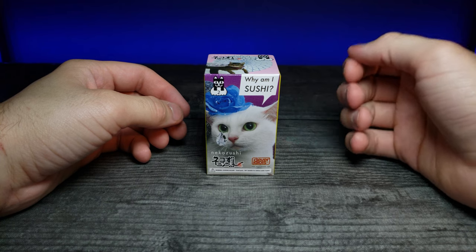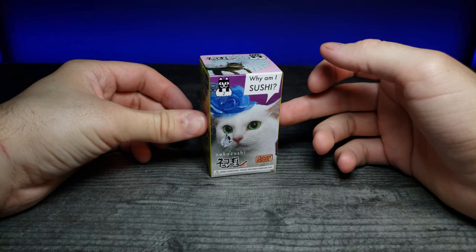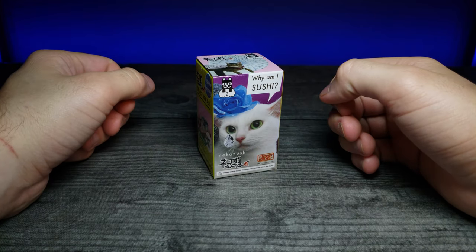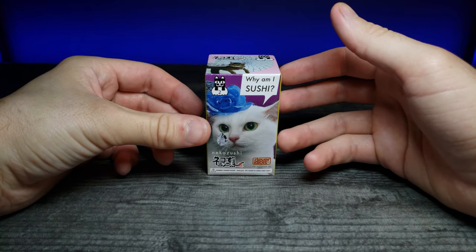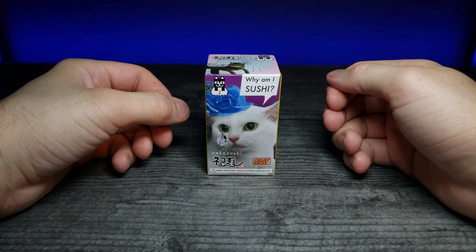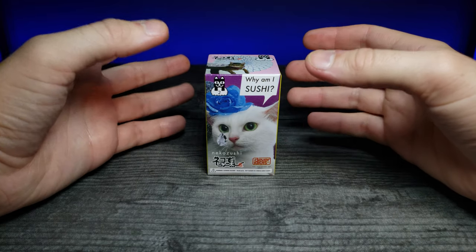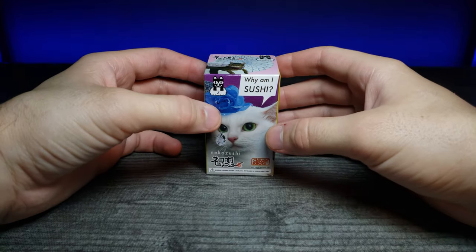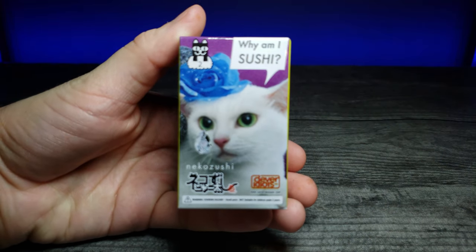How's it going guys, and welcome back to another JHR review. Today we're going to be looking at something I haven't looked at in a long time, and that is cat gotchas. A while ago I reviewed a 'Why Am I Sushi Cat', which is a really cute concept where they put cats, kind of in a meme way, on different food items. Let's go ahead and zoom in on the packaging real quick.